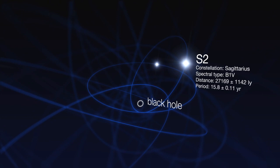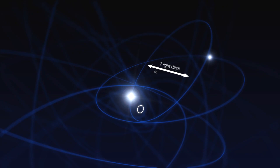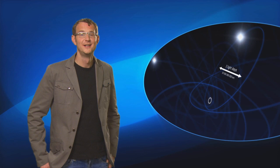For one of the stars, the astronomers were even able to follow it for a complete orbit. The star approached the central black hole to within just one light day — that's just five times the distance between Neptune and the Sun.